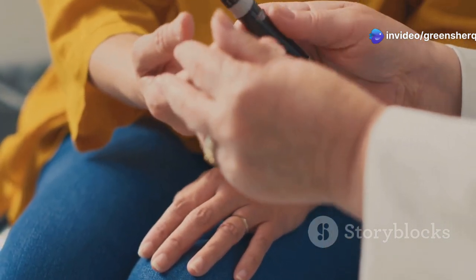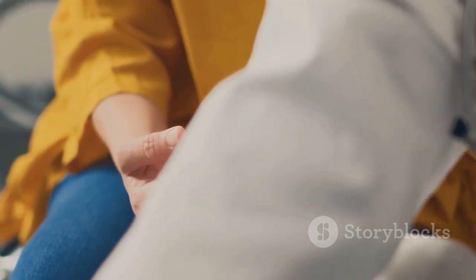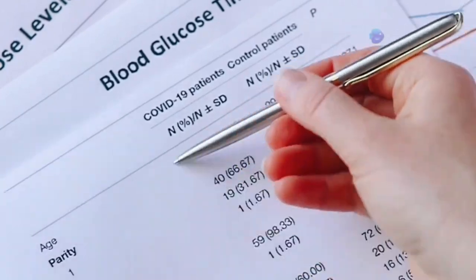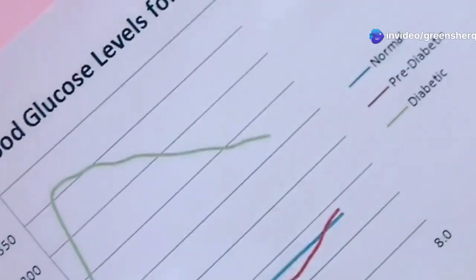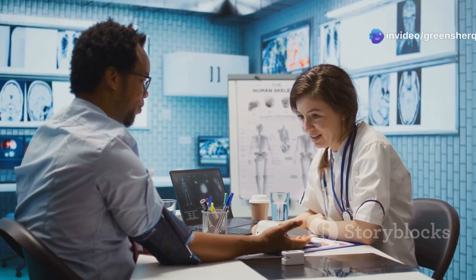Noradrenaline, also known as norepinephrine, acts as a neurotransmitter, signaling the liver to release glucose into the bloodstream, providing a quick energy boost to kickstart your day. Growth hormone promotes cell growth and repair, and also counteracts the effects of insulin, leading to increased glucose production by the liver. Cortisol, often referred to as the stress hormone, plays a crucial role in regulating metabolism, immune function, and your body's stress response. In the early morning hours, cortisol levels naturally rise, contributing to the increase in blood glucose. These hormones work in concert to ensure that you have enough energy to face the day's challenges.